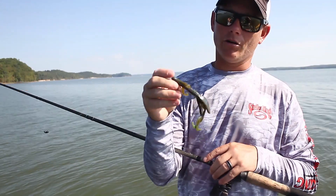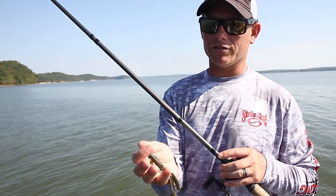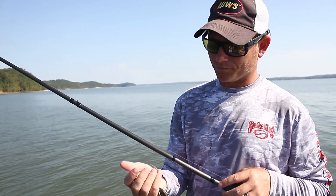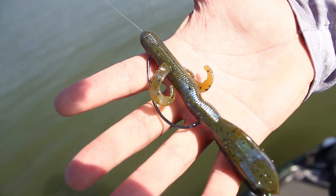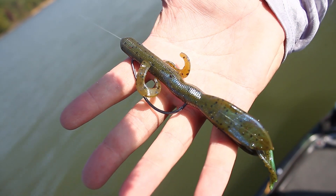The new Magnum Game Hog is a little bit bigger, bulkier profile, still has the coffee scent, and it comes in a lot of great colors. This happens to be one of my favorites — the Blue Crawl. Blue Crawl is just hard to beat.